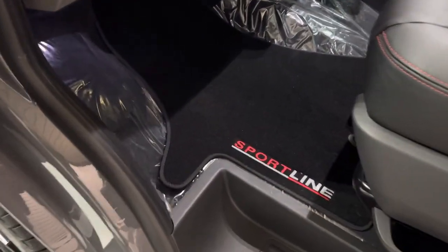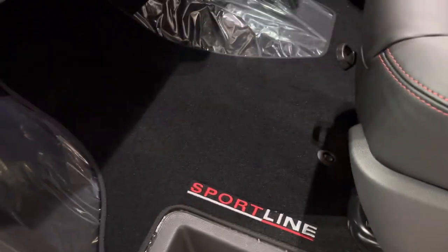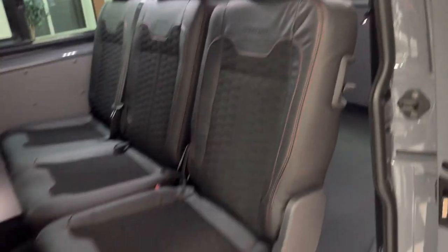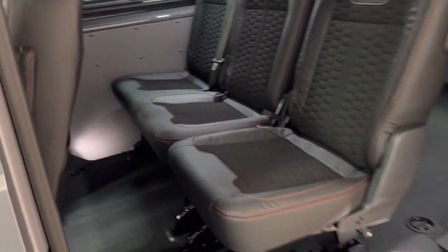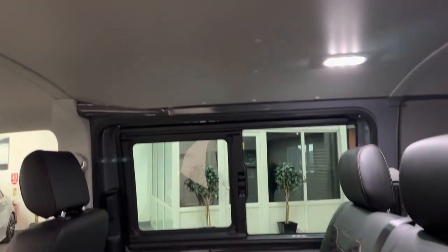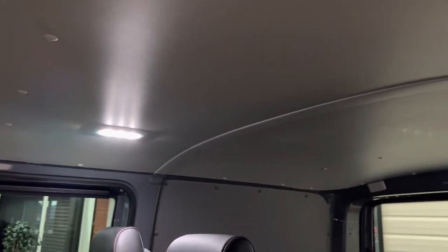You can see it's got all the factory packaging on the floor there still — wanted to keep it fresh and new. Got the Sportline front mats. Twin sliding doors and a two plus one seating arrangement in the rear. Now we can obviously make some additions to this if you want us to. For example we can carpet line it, we can insulate it, we can add USB points.